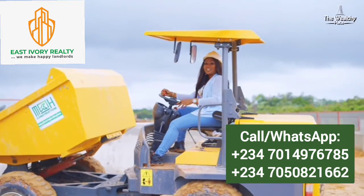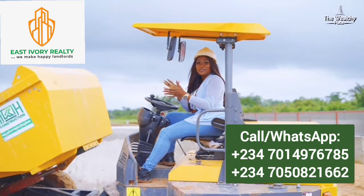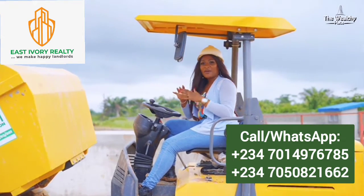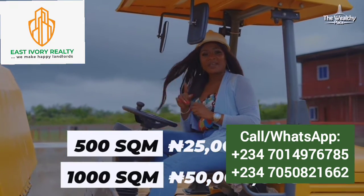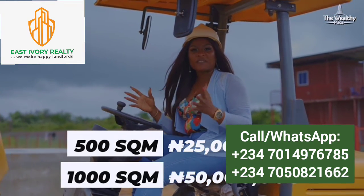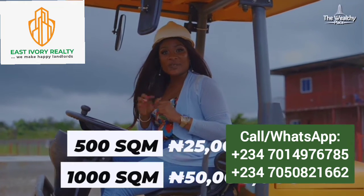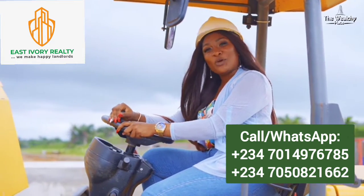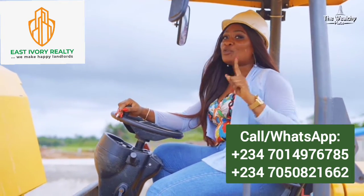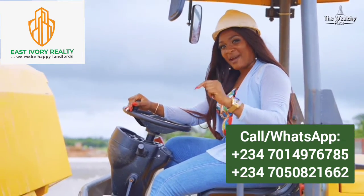I'm sure you've heard from the engineer on site about the development so far. Here at The Wealthy Place, we have 500 square meters for 25 million naira and 1,000 square meters for 50 million naira. Note that these prices are all inclusive — a commercial estate with a C of O title. You should be getting in touch with us right now.